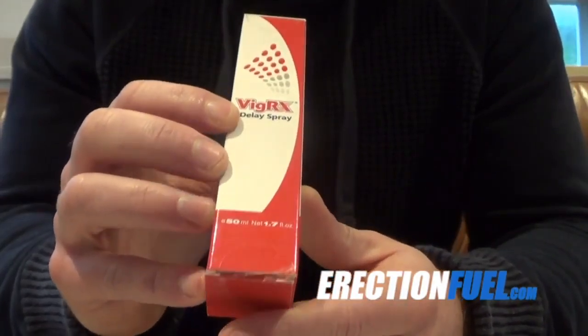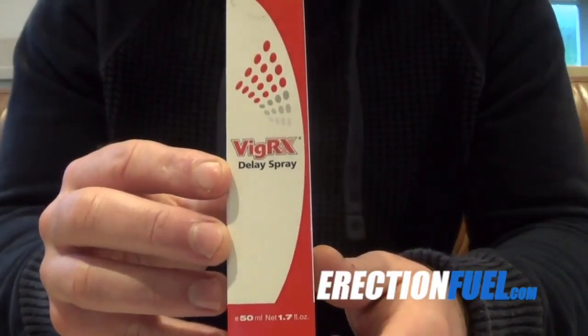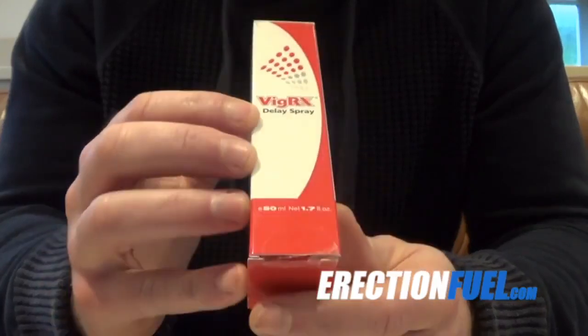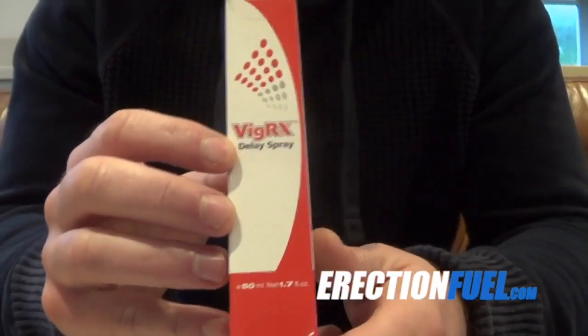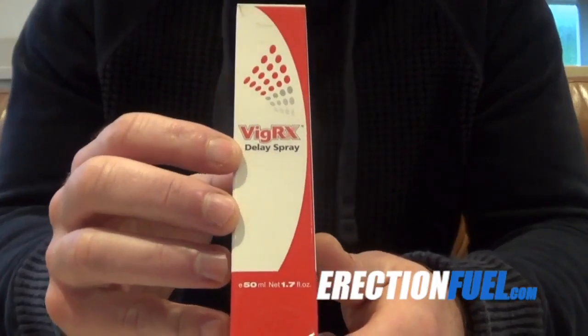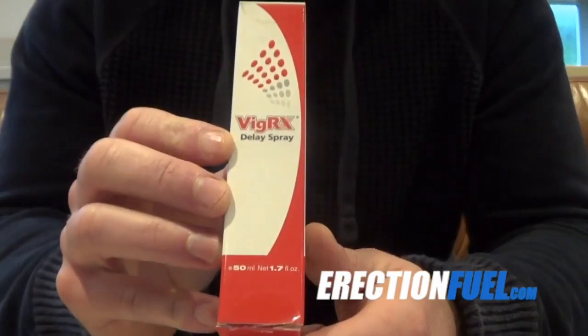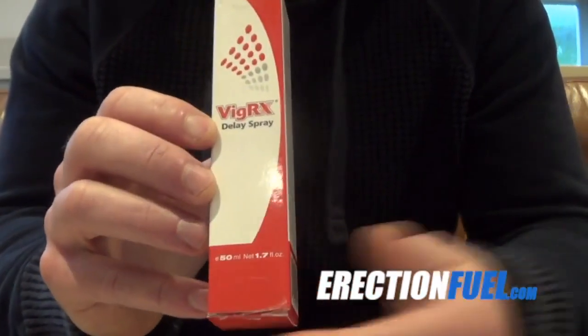The only drawback is having to spray it on and wait for it to start working — it takes about 10 minutes. I personally prefer to combine it with a male enhancement supplement, such as the original VigRx or VigRx Plus. They're both very highly effective supplements, and the spray and the pills work brilliantly together.